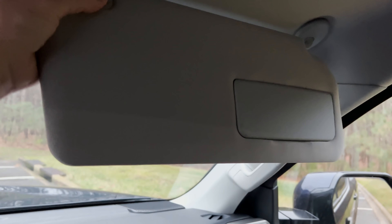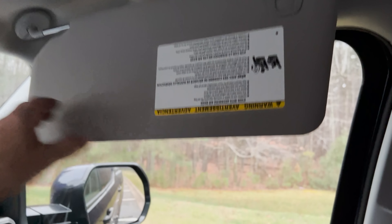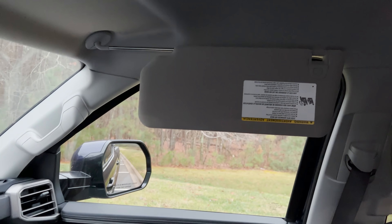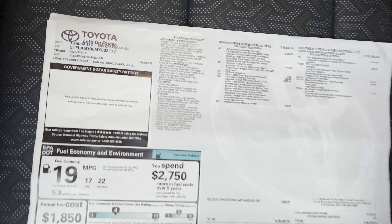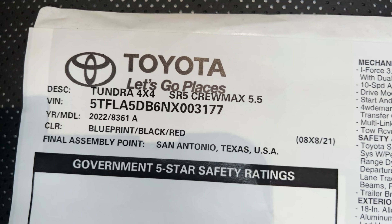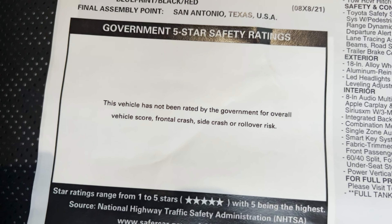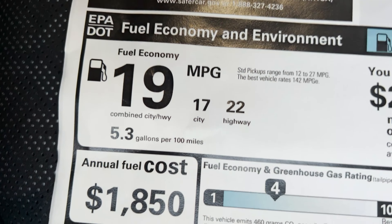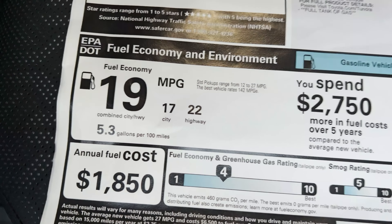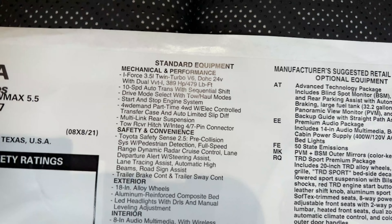Lighted mirror — and yes, it has a slider so we can block out everything. Let's look at the window sticker: Tundra 4x4 SR5 CrewMax, Blueprint, made in San Antonio, Texas. We're still waiting for the safety ratings to be posted on the window stickers. This one is 19 combined — 17 city, 22 highway.